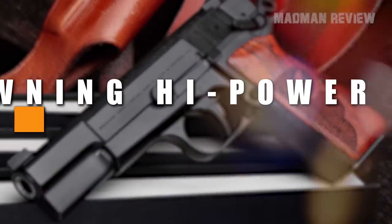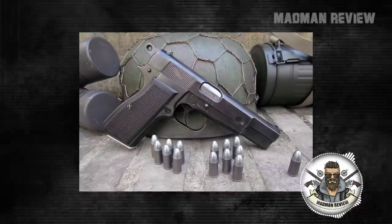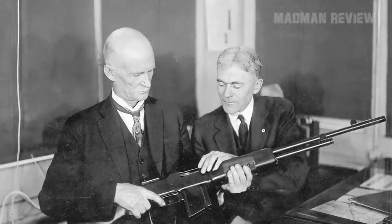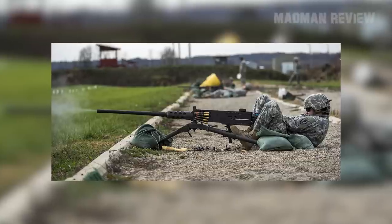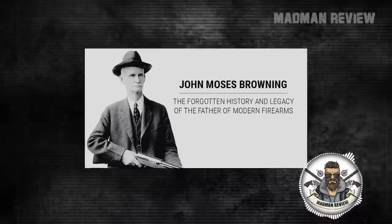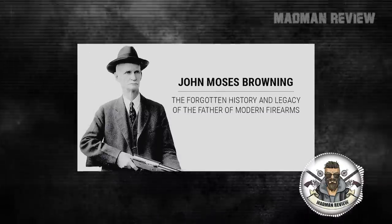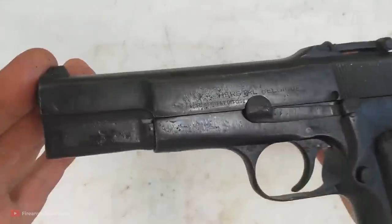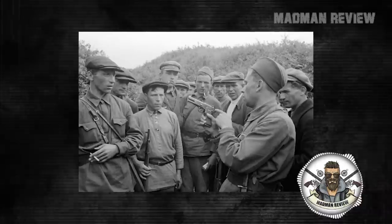Number 3: the Browning High Power P35. Here comes another great success of John Browning. His three most enduring inventions were the 1911, the High Power, and the M2 .50 caliber heavy machine gun. However, it must be said that the great inventor himself passed away in 1926 before his work on the High Power was finished, so a Belgian gun designer continued it for him until it was completed in 1935, making for the designation the P35.